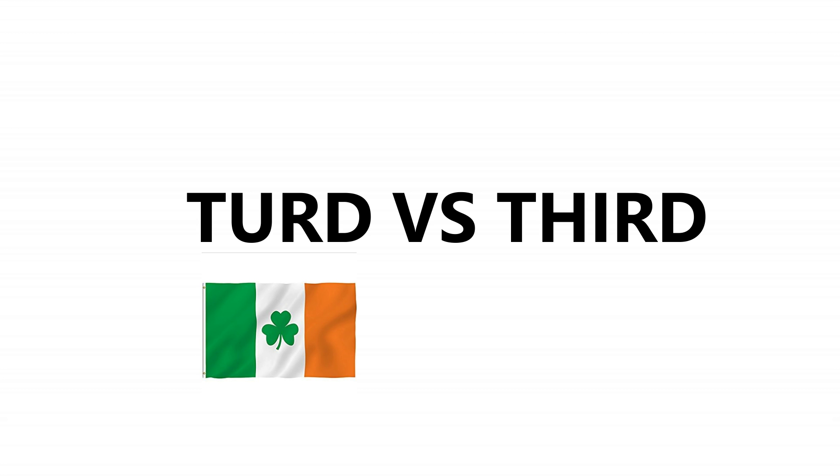Now, it's quite important to point out that the large majority of Irish people don't actually pronounce the th sound in 'third', so they would also make the same mistake that I made.